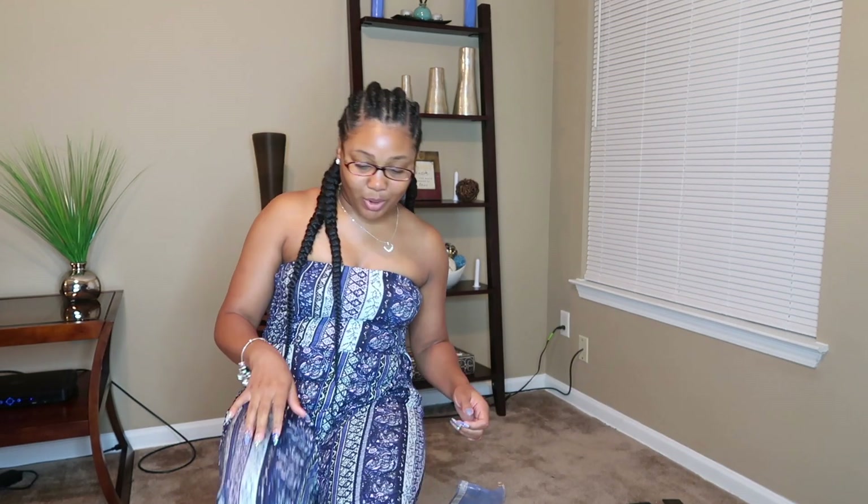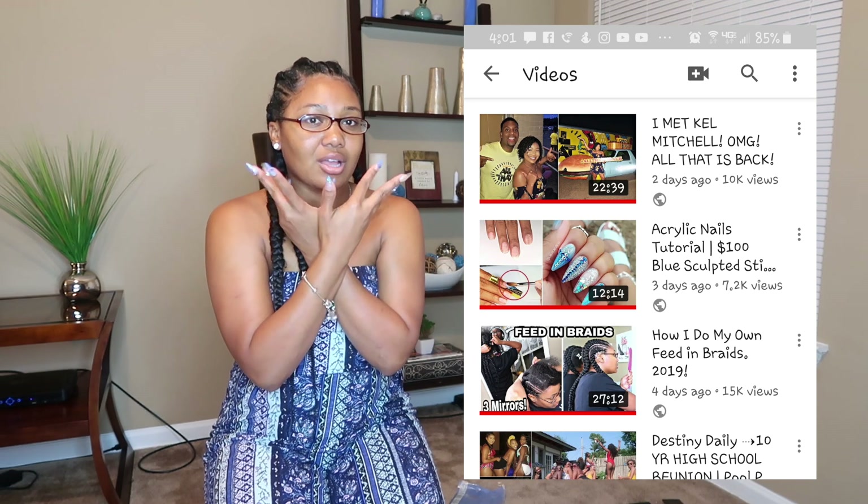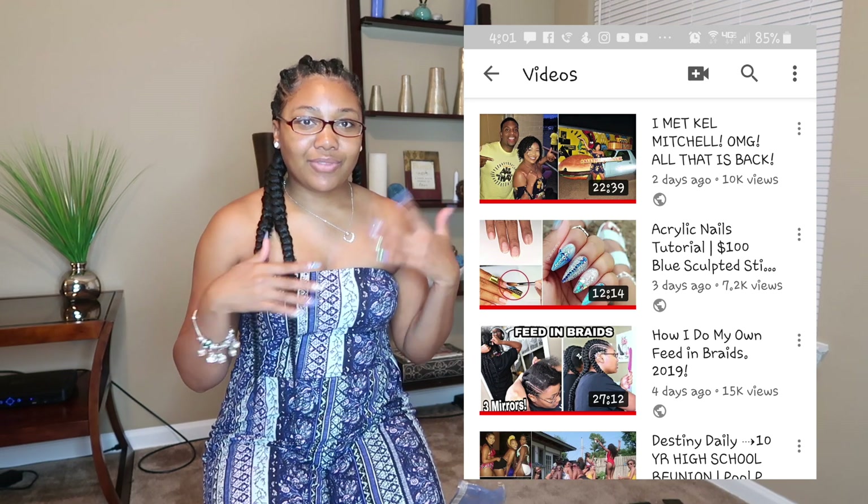Y'all are probably going to ask about this jumpsuit — it was purchased at Burlington last summer so I don't know if you'll be able to find it. My braids video is probably out by the time you see this, as well as my nails video — if they are, they popped up in my cards and they're linked in my description box down below.